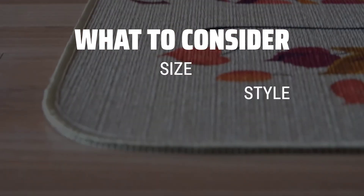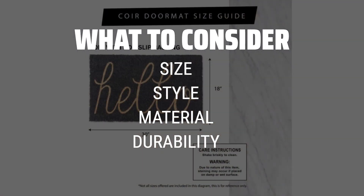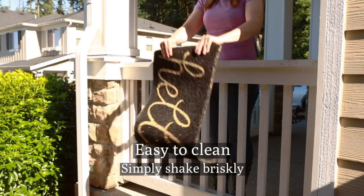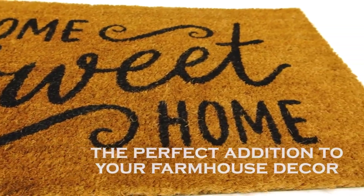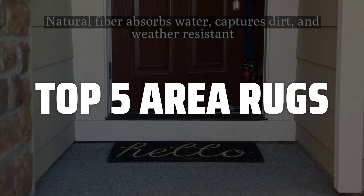When picking out the perfect area rug, consider the size of the room, the style and color scheme of your decor, the material of the rug, whether it's easy to clean or not, and the durability of the rug for high traffic areas. To help you find the right model, we've listed the top 5 area rugs and their key features, plus the things you need to consider to help you choose the best one for you.